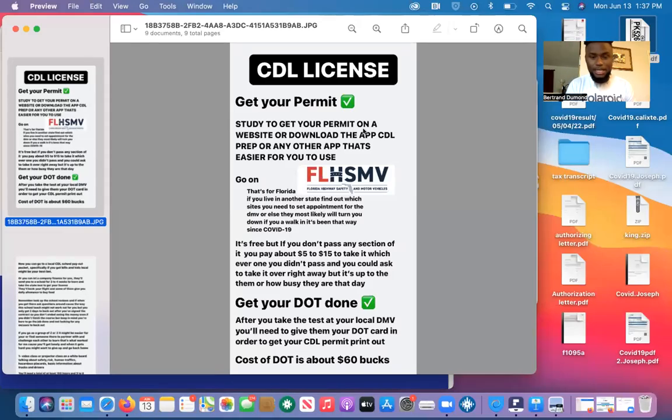Hey, how's it going? My name is Bertrain. I just wanted to make a quick video to explain to you how to get your CDL license. Maybe you're looking for an opportunity, a way to make serious income, not just extra income. You're looking for a career path, something to fall back on if everything goes left. This could be it for you.